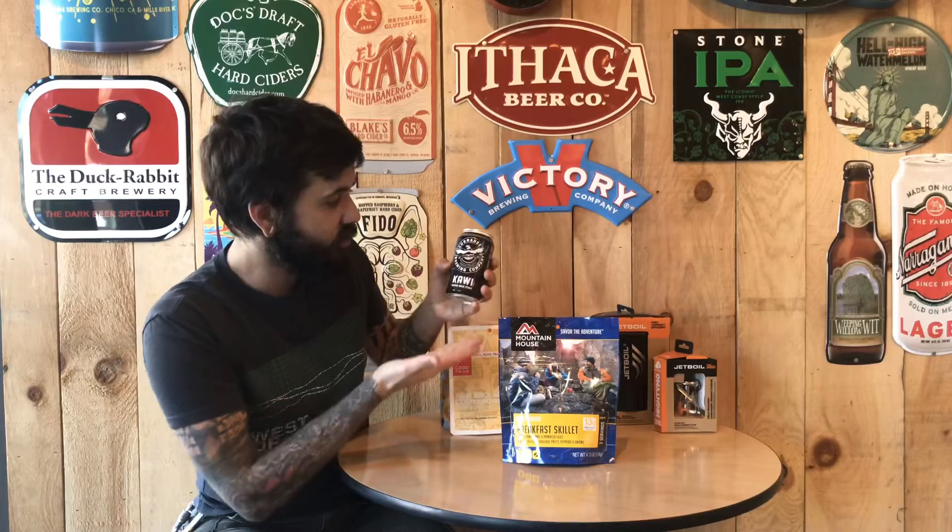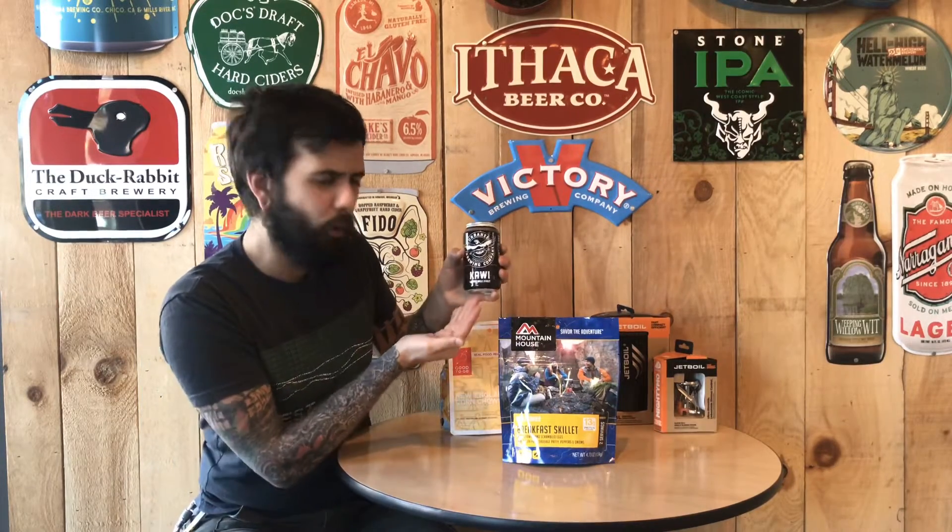It goes great with a delicious beer from Karahee Brewing Company — Kawaii Coffee Milk Stout. You got your coffee, you got your milk, you got your stout, and your happy camper — pun intended. That's breakfast.